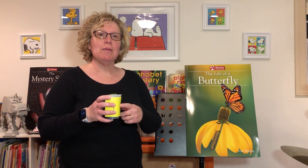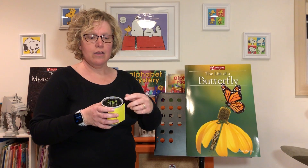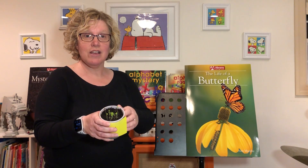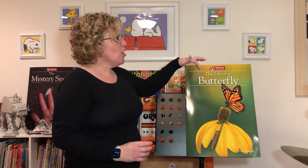What did we learn about plants? They need a seed. What else do they need? Soil, water, and sunlight to grow and sprout — like our seeds are doing!